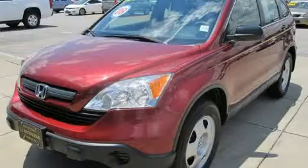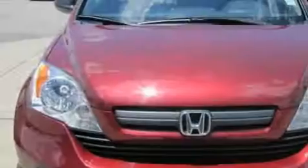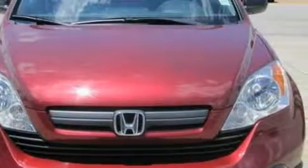This is a 2008 Honda CR-V, a car-like ride in space like an SUV. It features a 2.4-liter 4-cylinder engine and a 5-speed automatic transmission.